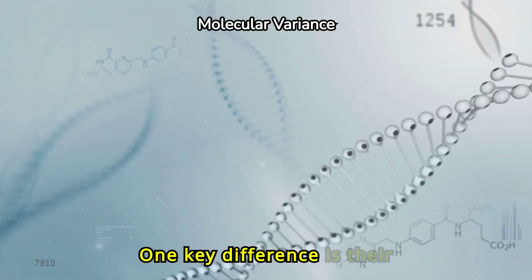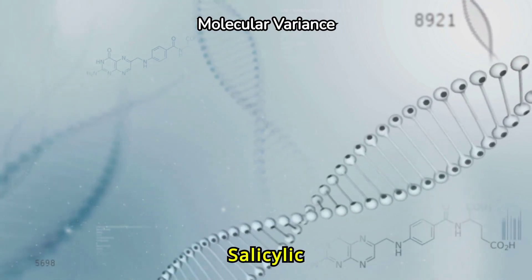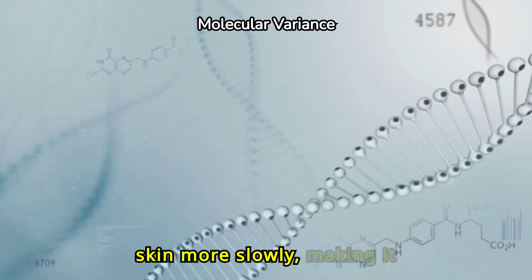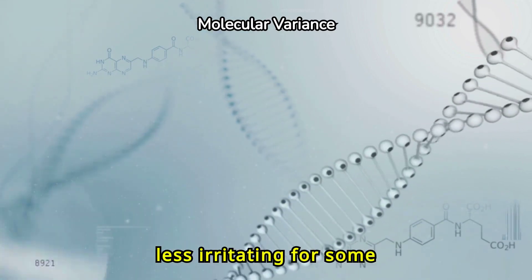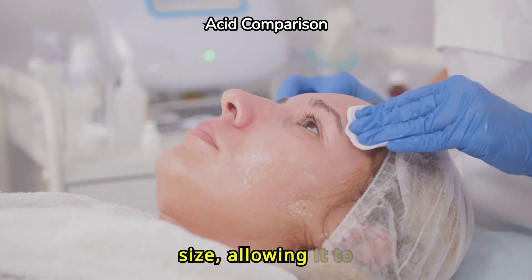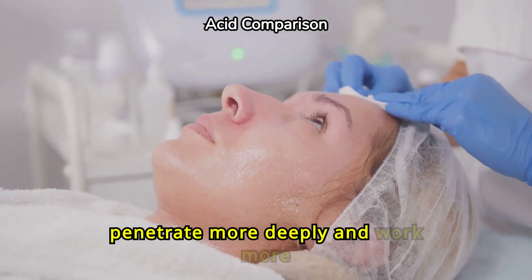One key difference is their molecular size. Salicylic acid has a larger molecule, so it penetrates the skin more slowly, making it less irritating for some users. Glycolic acid has a smaller molecular size, allowing it to penetrate more deeply and work more quickly.